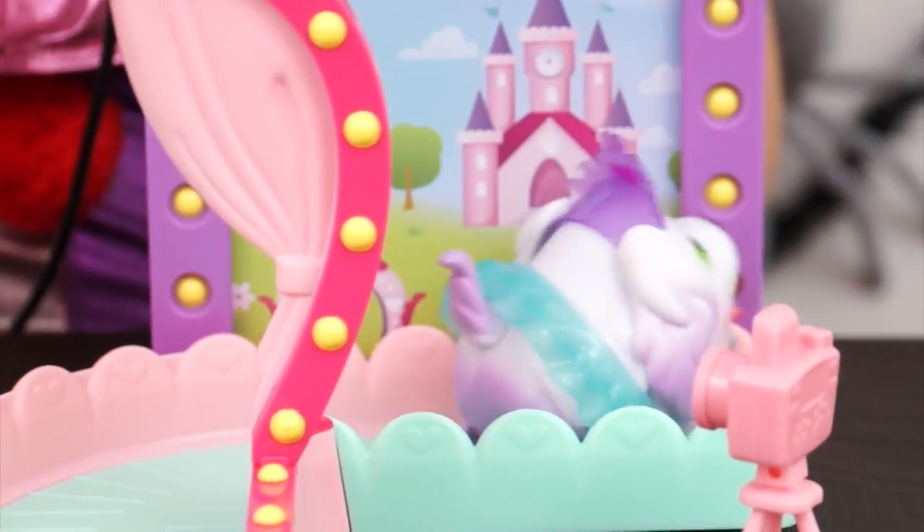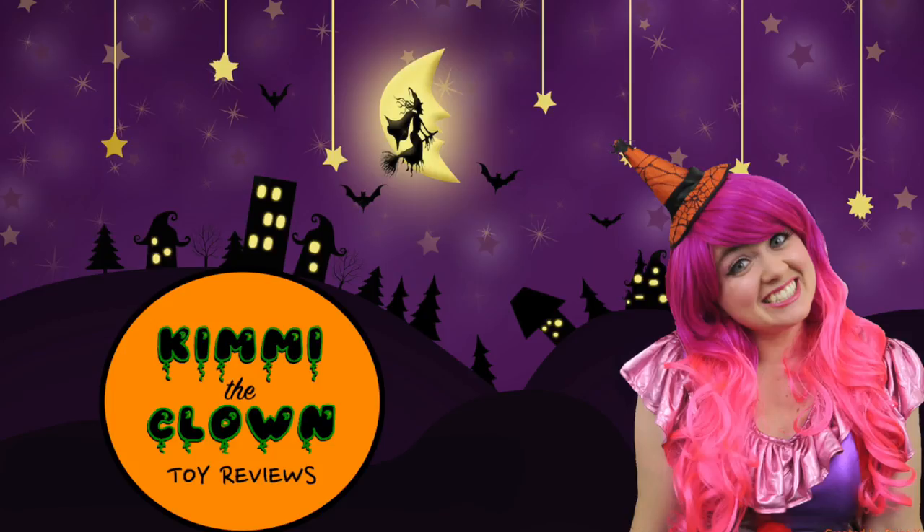This princess is ready for the ball! Hey everyone! It's Kiwi the Clown! And today we're going to be playing with the cutest and chubbiest pets I've ever seen!